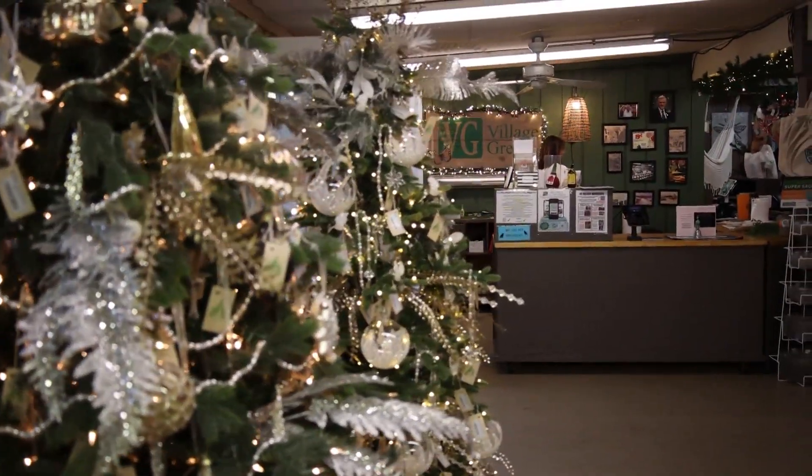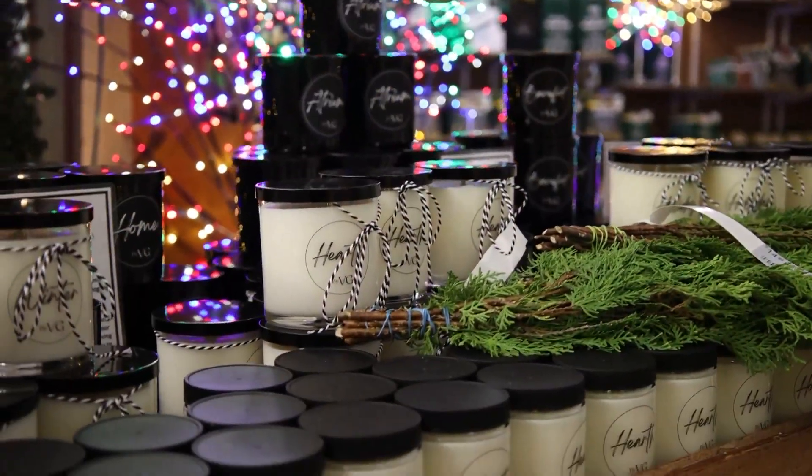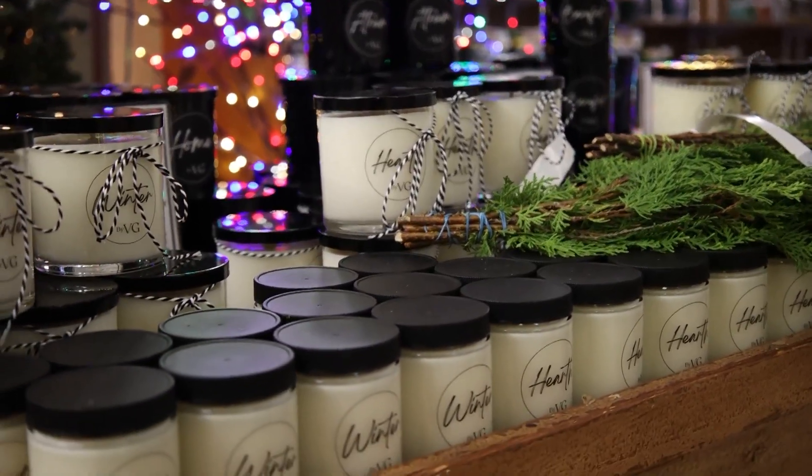There are lots of gifts here too. The first thing I noticed when I walked in was that something smells really good, and then I found out you have a line of candles. Whether it's the holidays or you need a quick hostess gift, we created our own candle line and create different fragrances depending on the time of year.